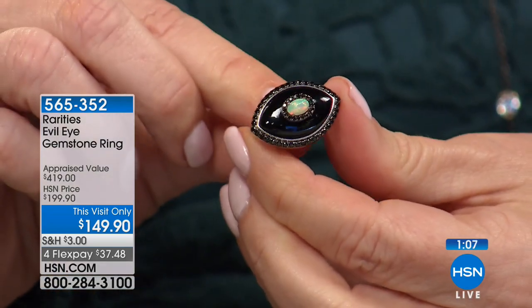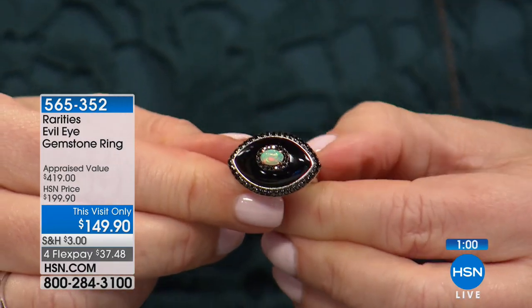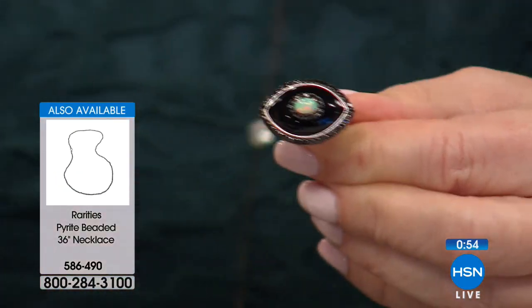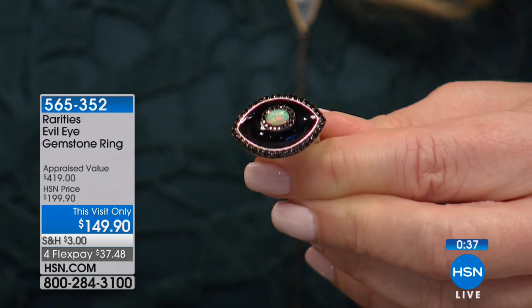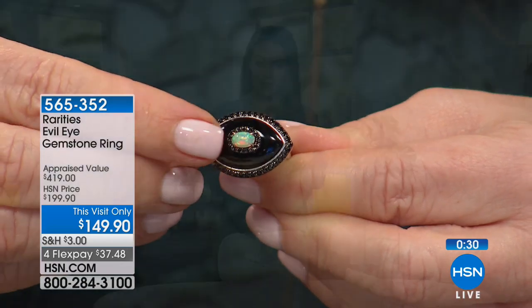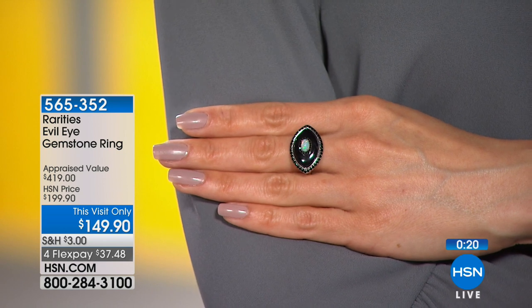If you want your size, this is the opportunity to grab it. At $37.48 on FlexPay, it brings it home to you. At HSN, you always have an unconditional 30-day money-back guarantee. If you've looked at Carol's Evil Eyes before — in necklaces, rings, and charms — and wanted something larger, this is larger. It's completely unique in that it's all hand-carved black onyx for the background of the eye, then the sparkle and scintillation of black spinel. Everything is drawn to the center of attention — that beautiful Ethiopian opal, absolutely out of this world.